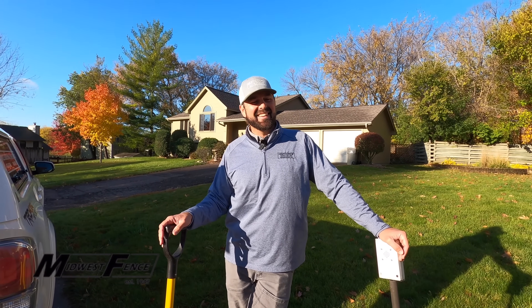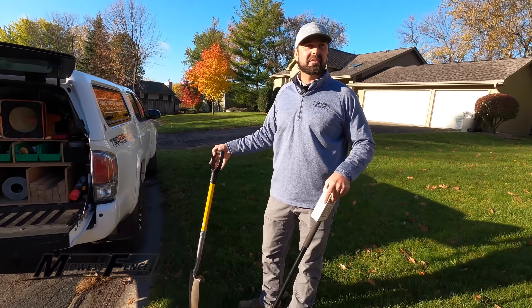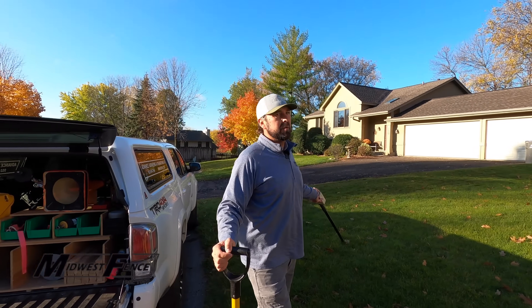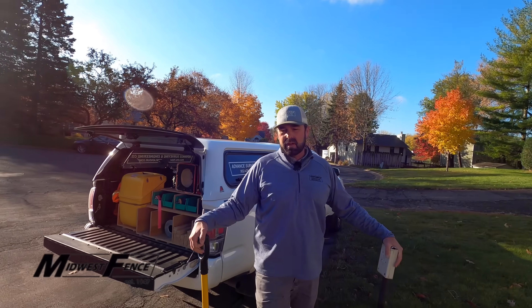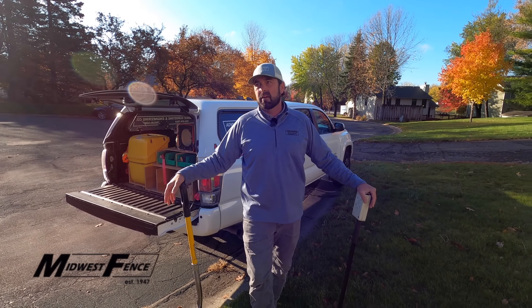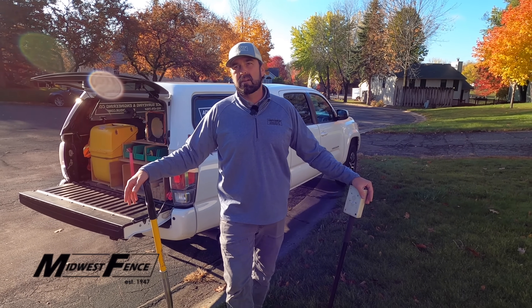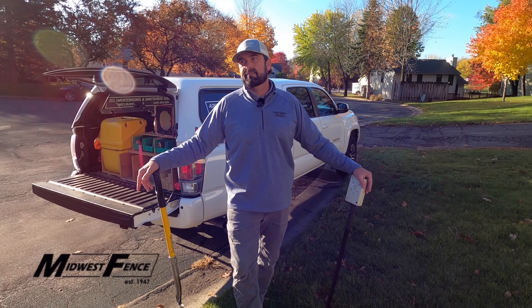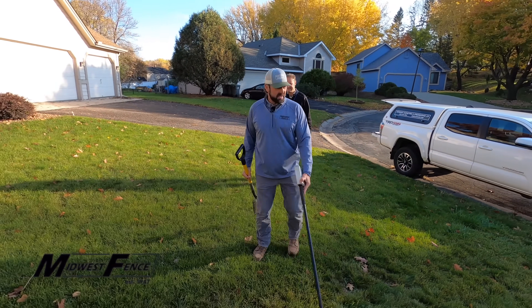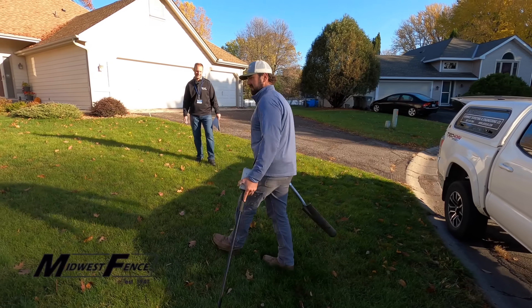The initial tools are just a shovel and a metal detector — nothing fancy, really. With these, we try to find existing monuments that may or may not be in the ground. A lot of homeowners will try to find the corners themselves, but they may not even be there. In some of the newer areas they should all be there, but when you get into areas from the 1900s and the turn of the century — good luck. So it should be in this general area, but sometimes where it looks like it should be, it's not.